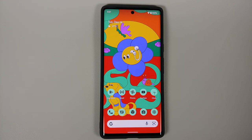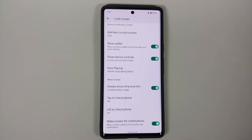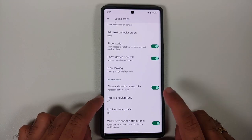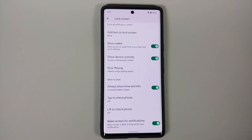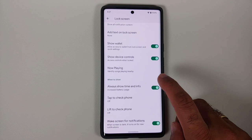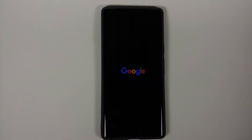A bug fix I have noticed is that previously, with the 'tap to check' and 'lift to check' options turned off, even the slightest movement would wake up the display. That issue has finally been fixed with the December feature drop for the Pixel 6 and Pixel 6 Pro.